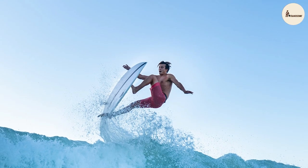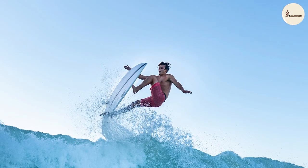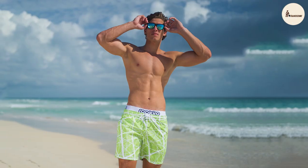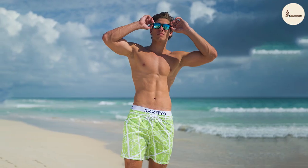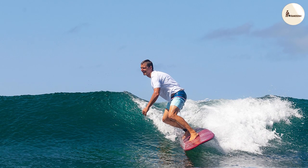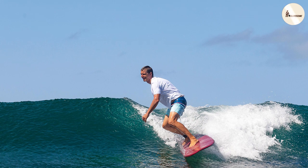Board shorts often feature a softer, more comfortable fabric like cotton or a cotton blend. While these materials are comfortable to wear, they may not be as durable as the materials used in swimming trunks. Board shorts are more susceptible to wear and tear, especially with frequent exposure to water and sun.